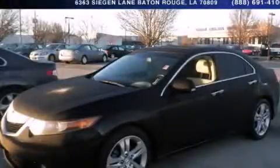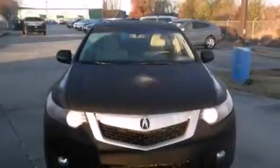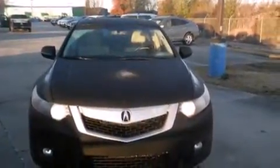This is a 2010 Acura TSX. It has a 3.5L 6-cylinder engine and a 5-speed automatic transmission.